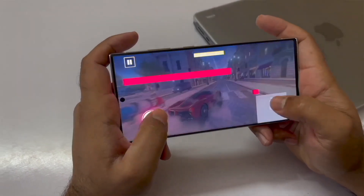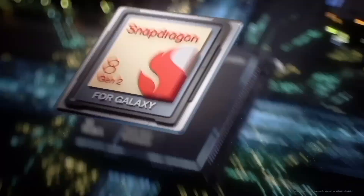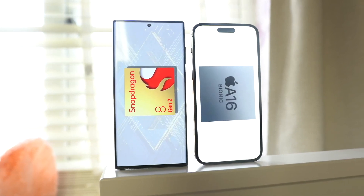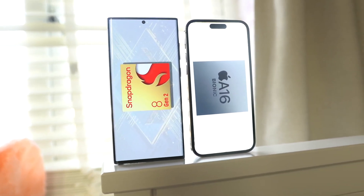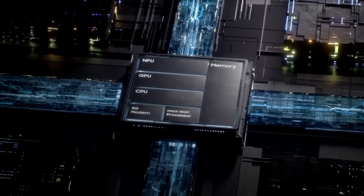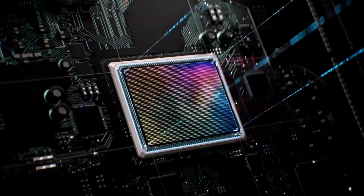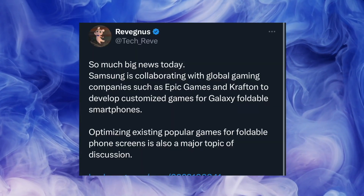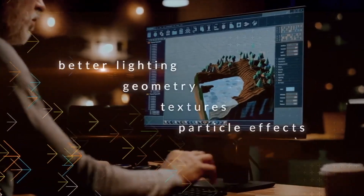The excitement doesn't end there, as reports suggest the series will be powered by the much-anticipated Qualcomm Snapdragon 8 Gen 3. This second-gen 4nm chipset is rumored to be exclusive to the Galaxy S24 Ultra in the USA, while it's likely that the Snapdragon 8 Gen 3 will also drive the Galaxy S24 and S24 Plus, with the Exynos 2400 chipset taking the reins in other parts of the world.